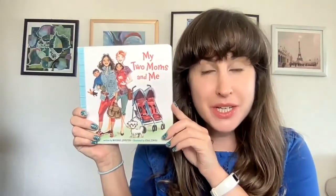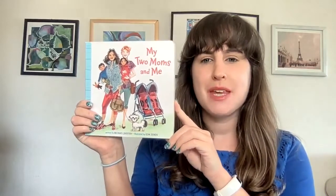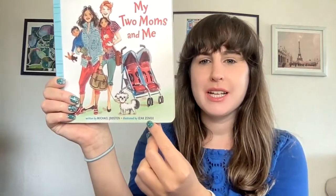Hello, friends, and welcome to Storytime. Today we're going to be reading the book, My Two Moms and Me. This book is written by Michael Joosten and illustrated by Isaac Zenu.